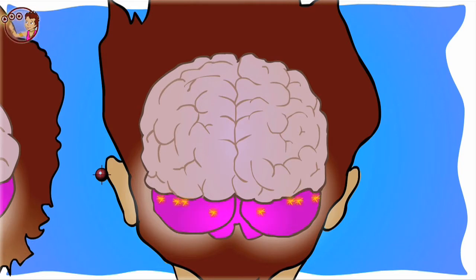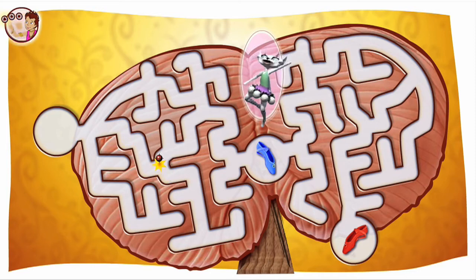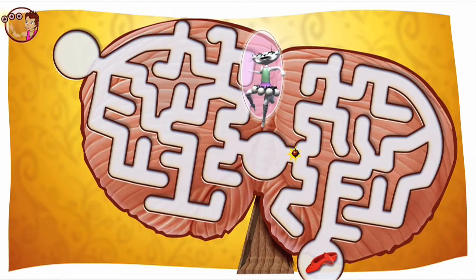That's why Phoebe is losing her balance, which means she can't dance. Move the sparkling message through the maze to the blue shoe. Yay! You got the blue shoe! Now get the red one.